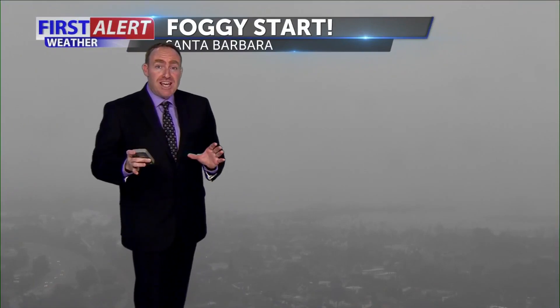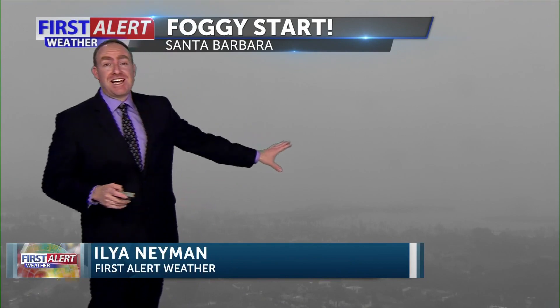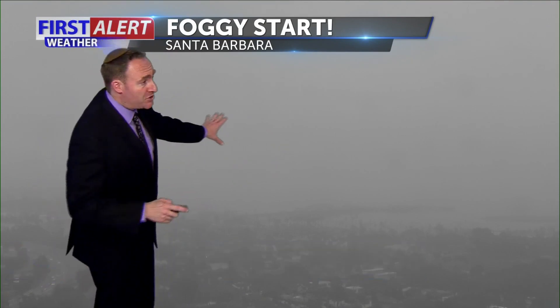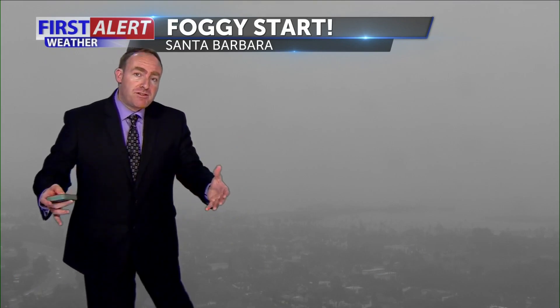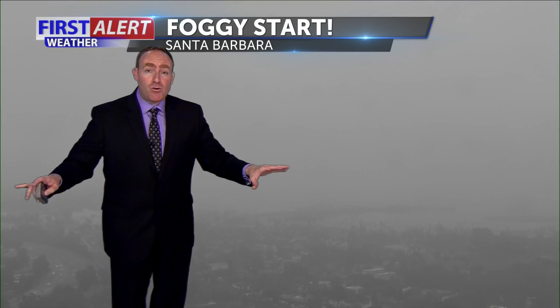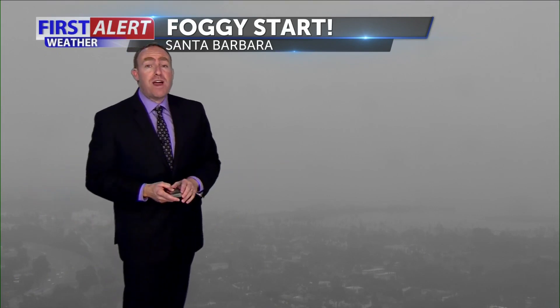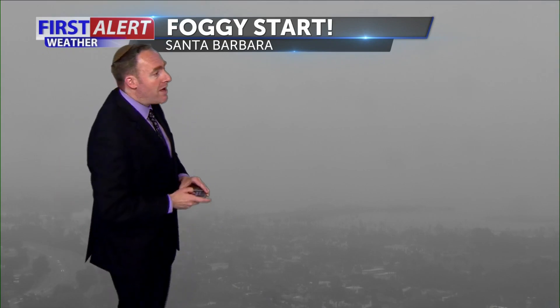Right now seeing drizzle in full force out there with a foggy start in Santa Barbara. This is the way it looks outside just beyond our studios — you can barely see the difference between the ocean below and the atmosphere above. Raindrops have fallen and the pavement is getting wet, so if you're going to be hitting those roads, be aware that it could be slick and slippery for your early Friday morning commute.